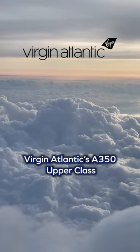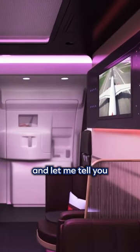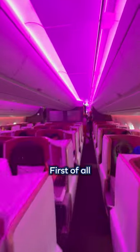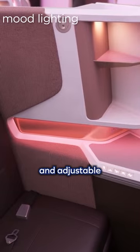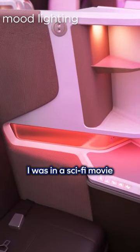I flew in Virgin Atlantic's A350 Upper Class from London to New York, and let me tell you, it was a wild and purple ride. First of all, the cabin itself was futuristic and stylish, with a touchscreen entertainment system and adjustable mood lighting that made me feel like I was in a sci-fi movie.